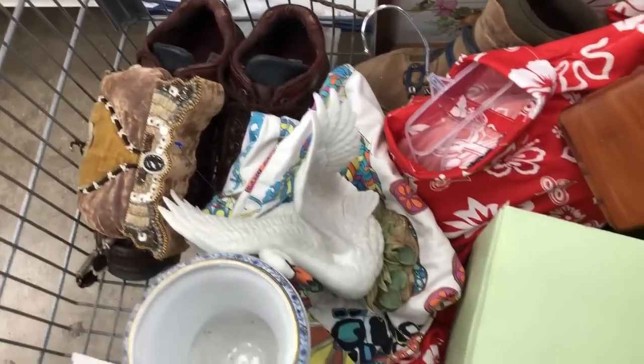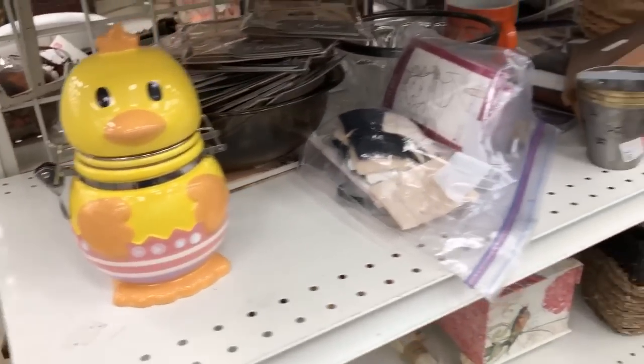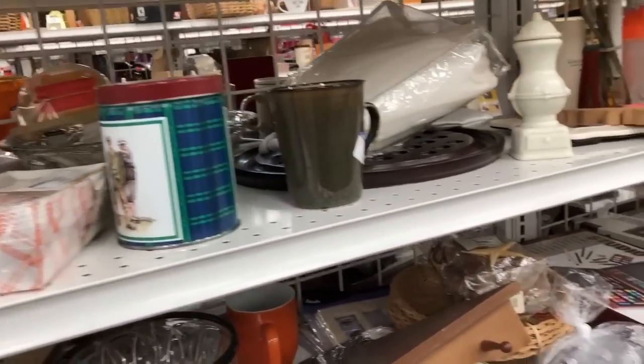Here's a shot of my cart. I started without you guys, sorry. I will show more in detail in the next whole video what I wound up keeping. That little check caught my attention but not something I would pick up.